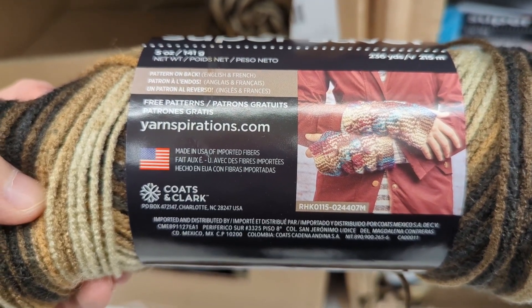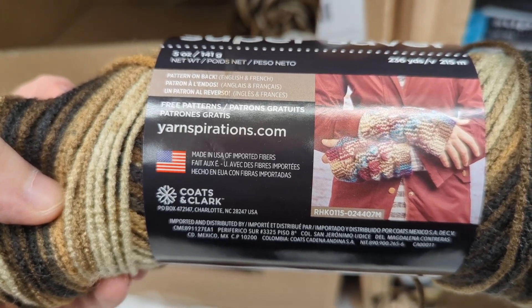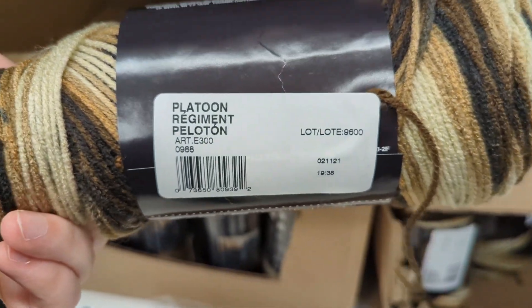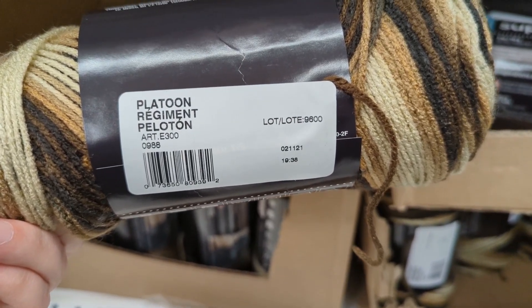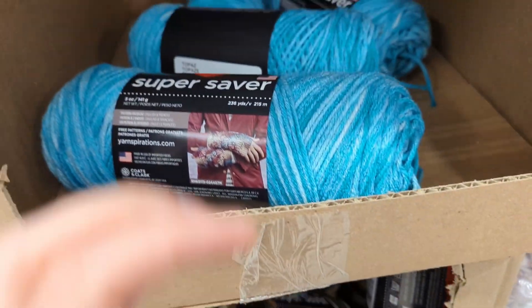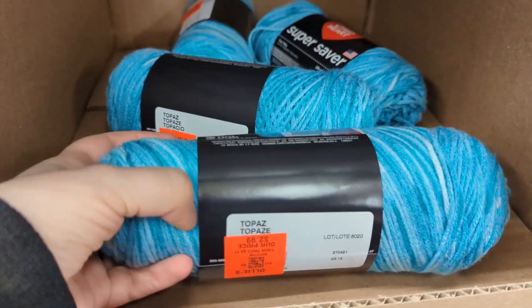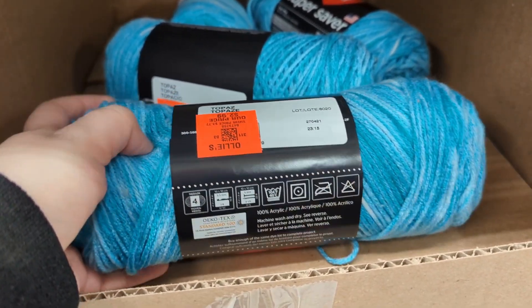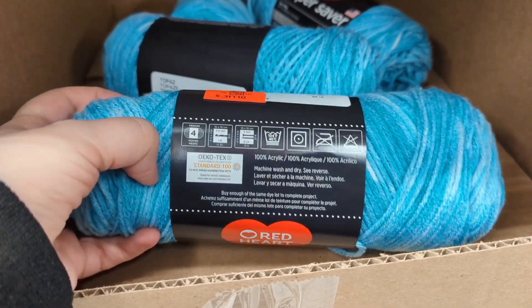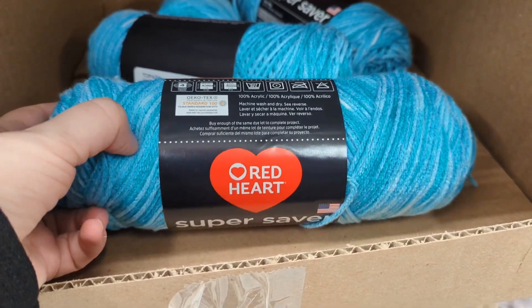So I think it says there it came from Mexico — imported and distributed something — and that's in the color Platoon. I would have thought that would have been some kind of chocolate color, not Platoon. Thinking of like watercolors, or more like green and navy. They did have quite a bit of the Topaz too.